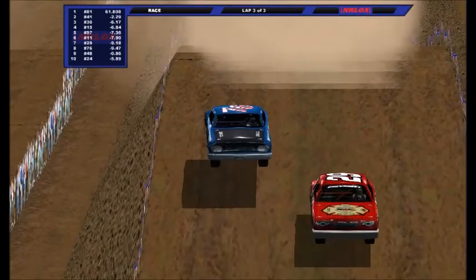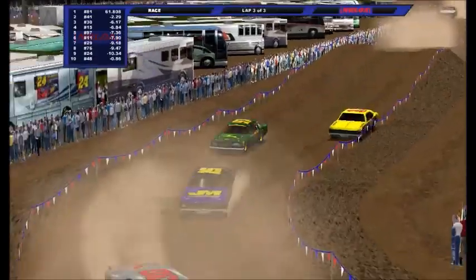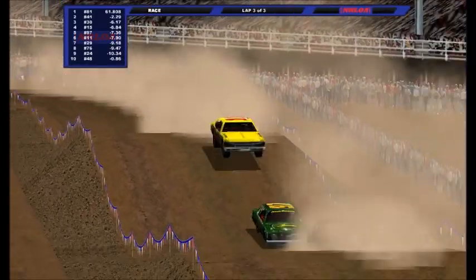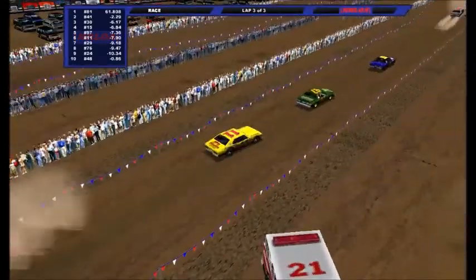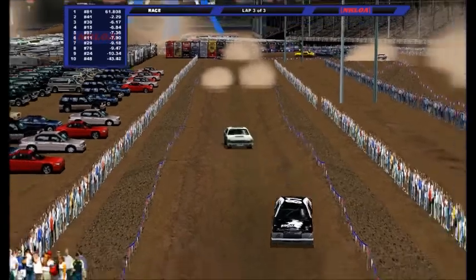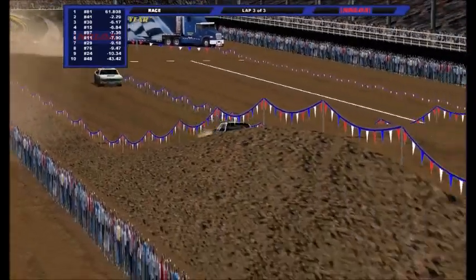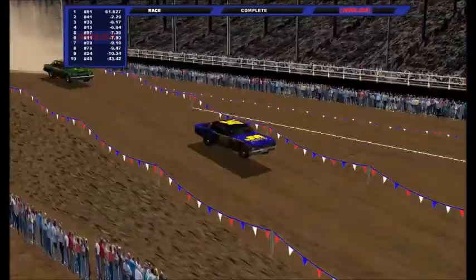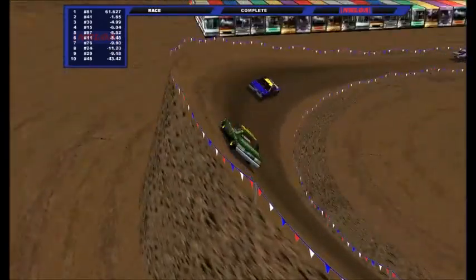Cody Smart's still out front. It's now him, Cameron Garlington, Matt Tuck, Caleb Hoffman, and Garrett Sinor. But Cameron Black is trying to get around the 97 for the final transfer spot on to round number two. If you fail to advance here, you're going to be starting in the bottom ten positions in one of the last chance dual races. Cody Smart is going to win heat race number one. Cameron Garlington's going to advance on. Matt Tuck is going to advance on. The 15 of Caleb Hoffman will advance on. And Garrett Sinor is going to get the final transfer spot on to round number two here in heat race number one.